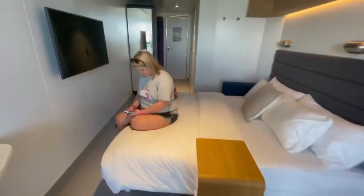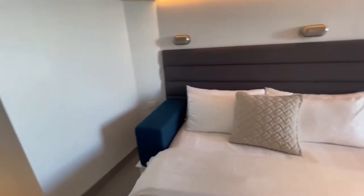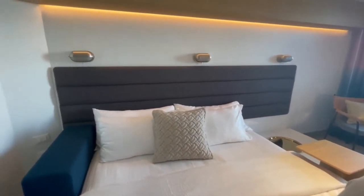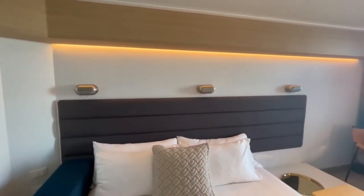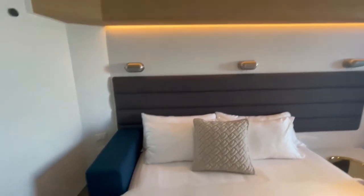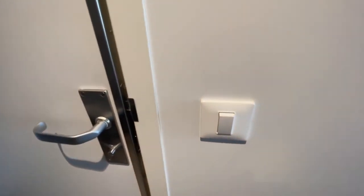All right, so going back into the room — it seems a little smaller than rooms we're used to. I don't know if it's just because of the balcony, but it is definitely cleaner. And by cleaner I mean it's just more modern — we're used to the Carnival ships. It's more modern.